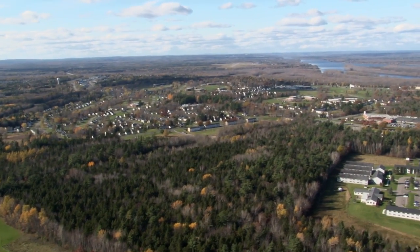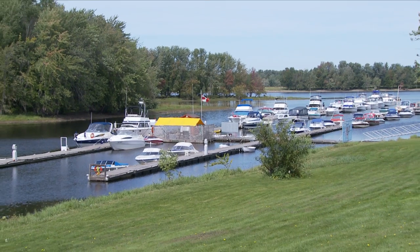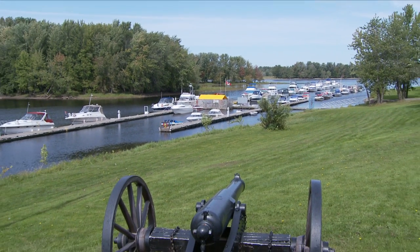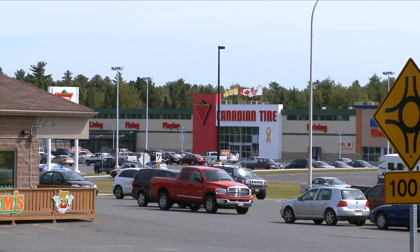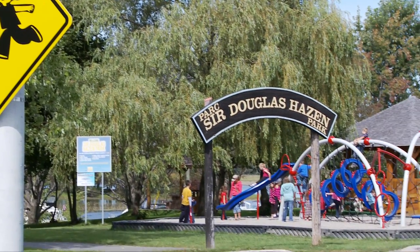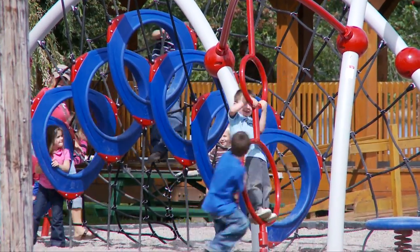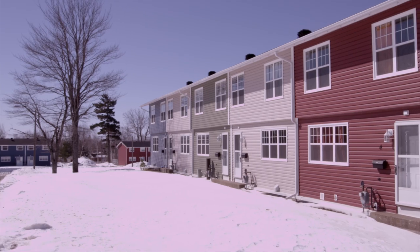Base Gagetown sits adjacent to the town of Oromocto, just a few kilometres south of Fredericton. Oromocto started out as a sleepy little village at the confluence of the Oromocto and St. John Rivers, but it was rebuilt as a modern, designed community when the base was built. Today, the town's population is more than 10,000 people, and about 75% of those are military personnel and their families. So civilian life and military life are closely interwoven here.